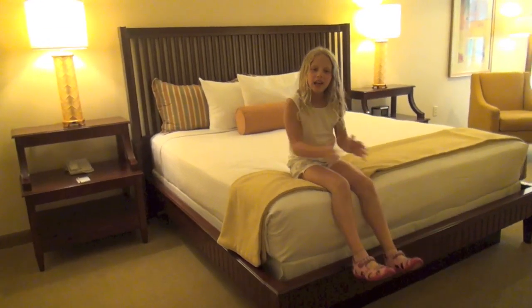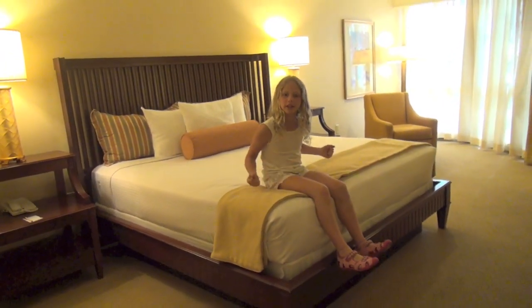This is the bedroom. It's great for kids to go to bed early so the parents can watch TV in the living room. Another bathroom.